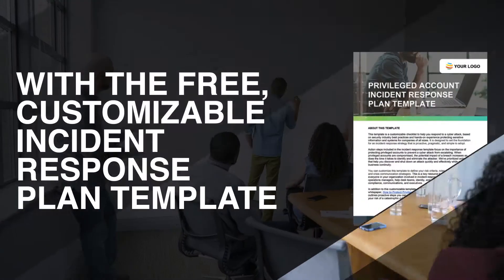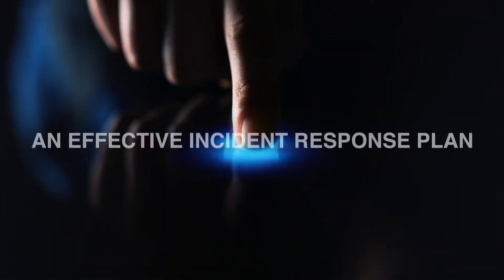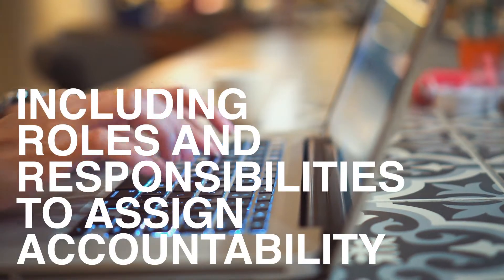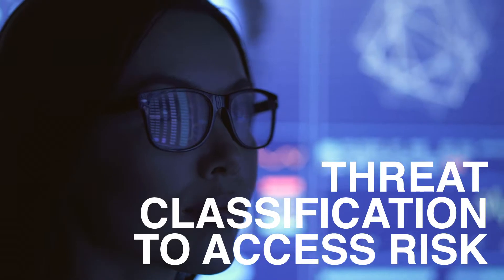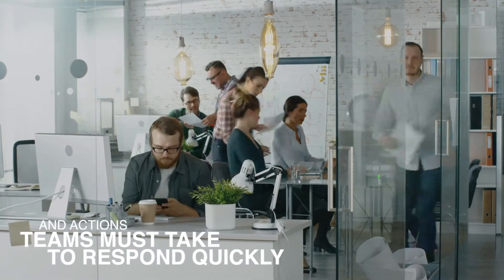With the free, customizable incident response plan template, you'll cover all the key areas of an effective incident response plan, including roles and responsibilities to assign accountability, threat classification to assess risk, and actions teams must take to respond quickly.